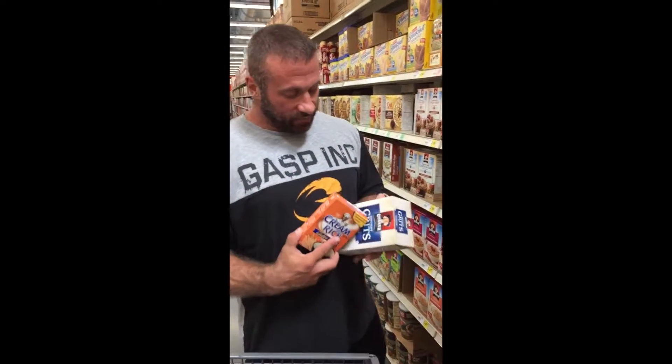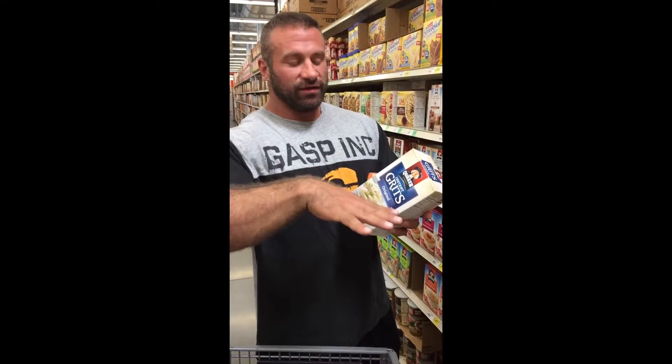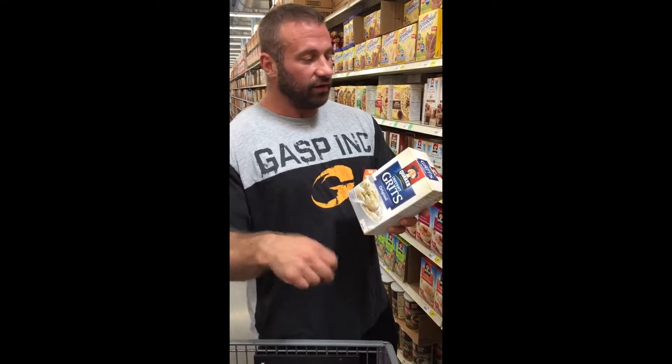With the grits, I pretty much stick to just the cheesy flavor. I mix the grits and add Molly McButter and Molly McCheese, and it tastes great. If I'm earlier in the diet, I might take some American cheese — you can buy the light and healthy version which has about three grams of fat per slice — put a piece of cheese in while I cook it, and it melts completely into the grits. Then I add some Molly McCheese at the end and it tastes pretty good.